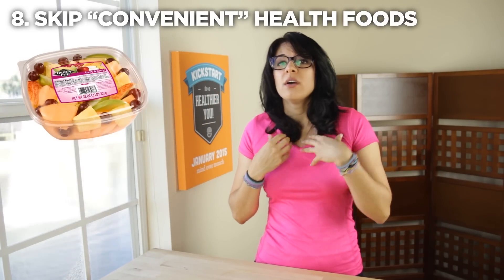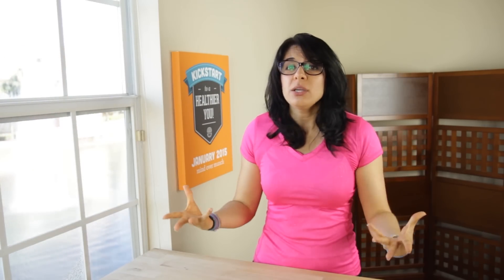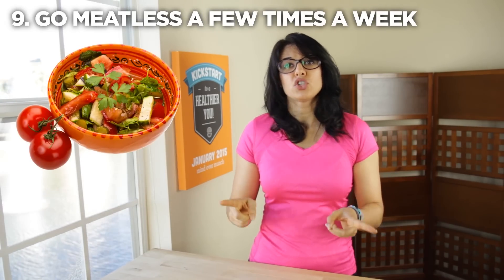Skip out on the convenience health foods. Sometimes I do go for the pre-cut veggies or the pre-cooked chicken, but it is not exactly the cheaper way to be healthy. If you're really trying to save money, spend the time preparing the food yourself instead of paying to have it done for you. Go meatless a few days a week — not only is it beneficial nutritionally, but meat is also one of your more expensive grocery staples. Instead, you can turn to more plant-based protein sources like whole grains, quinoa, and legumes.